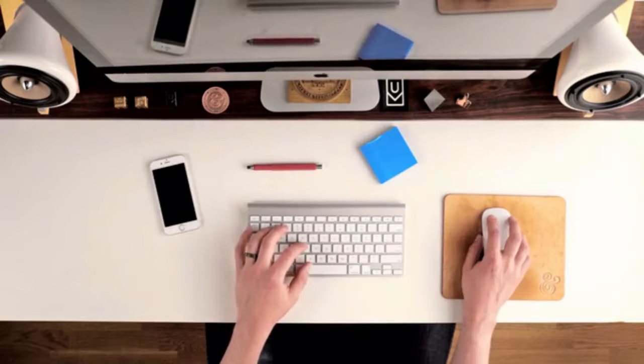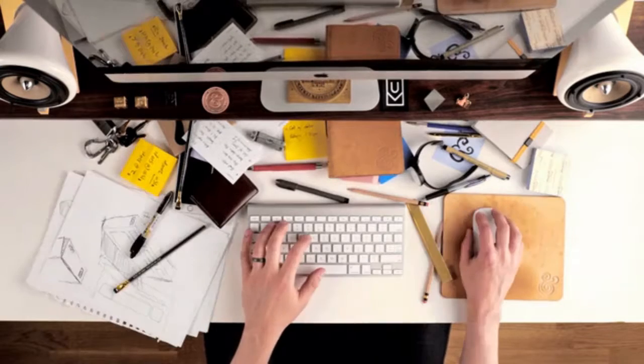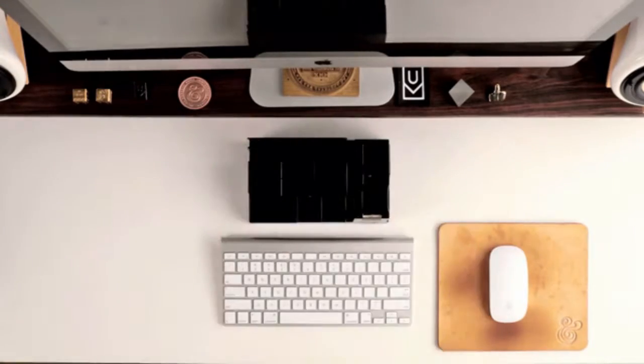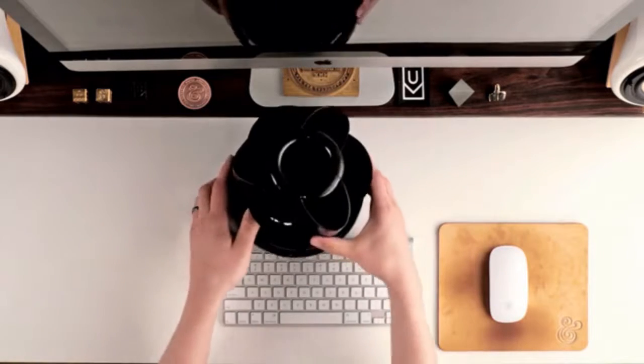Like many of you, I spend the majority of my day working at my desk and find myself reaching for the same things over and over. But by the end of the day, my desk always ends up a complete cluttered mess because I don't have a place to put everything. I searched for a product that would help me solve this problem, but all I found were those ugly, cheaply made organizers. They all pretty much looked the same and felt out of place in my modern workspace — they just seemed to add to the clutter.